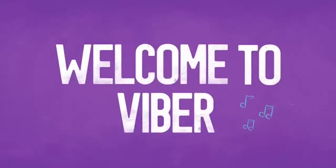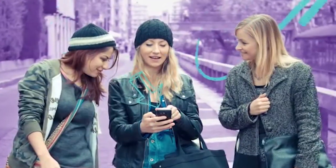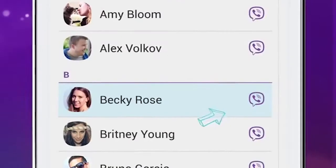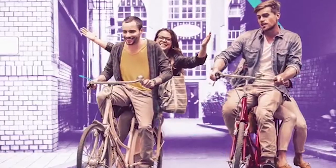Number 4: Viber. Viber is a cross-platform voice over IP and instant messaging software application operated by Japanese multinational company Rakuten, provided as freeware for Android, iOS, Microsoft Windows, Mac OS, and Linux platforms.